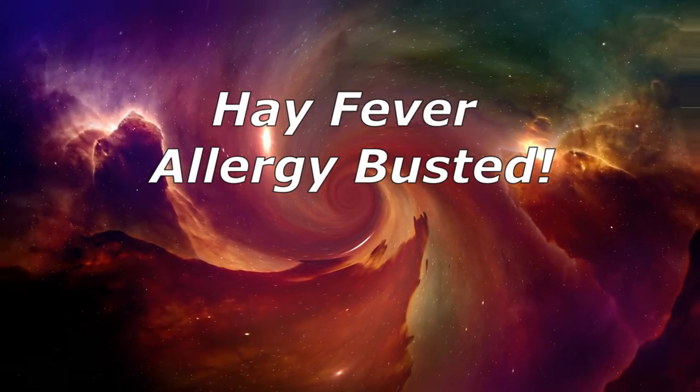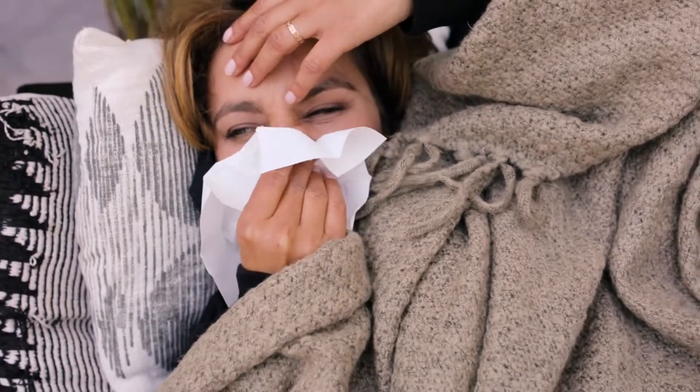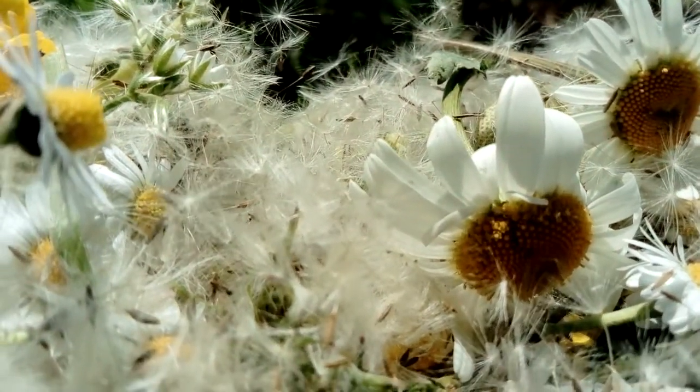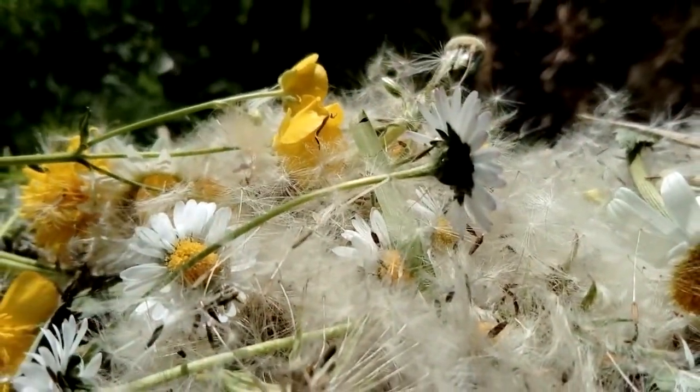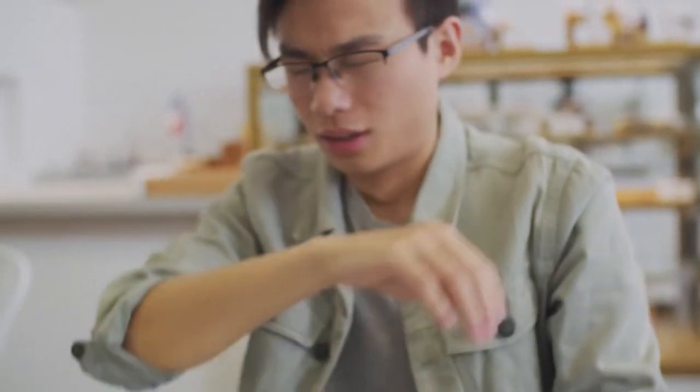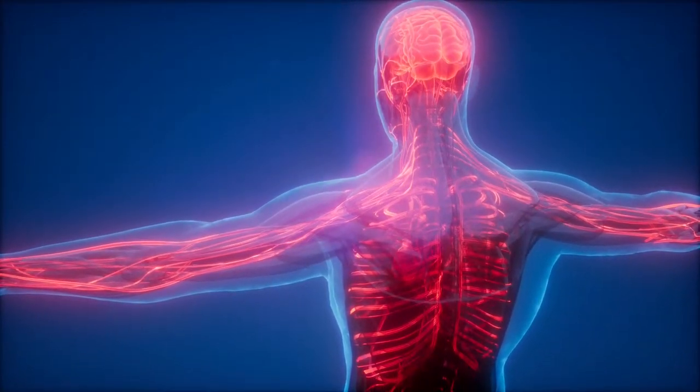Hay fever allergy busted. Hay fever, also called allergic rhinitis, causes seasonal cold-like signs and symptoms, such as a runny nose, itchy eyes, congestion, sneezing and sinus pressure. But unlike a cold, hay fever isn't caused by a virus.